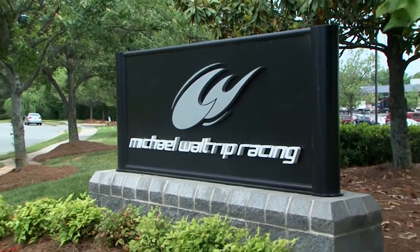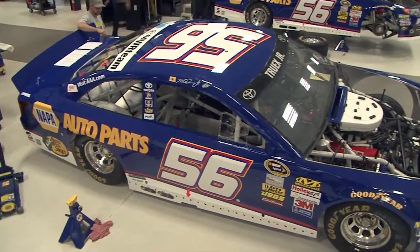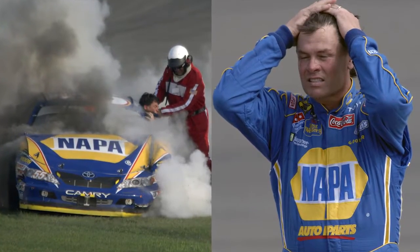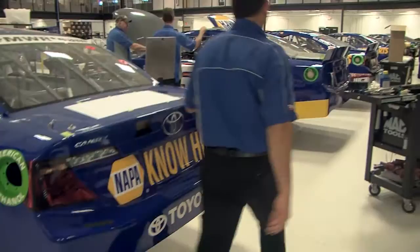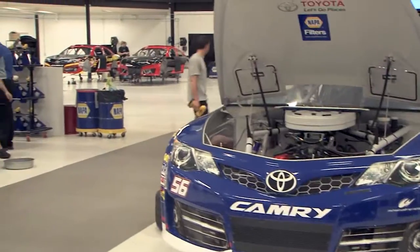Just a few years ago, MWR was a brand-new Sprint Cup team struggling to get off the ground. In those early years, we took a few bumps and overcame our fair share of adversity. But ultimately, with determination, teamwork, and the right equipment, we raced our way right into the Chase for the Sprint Cup.